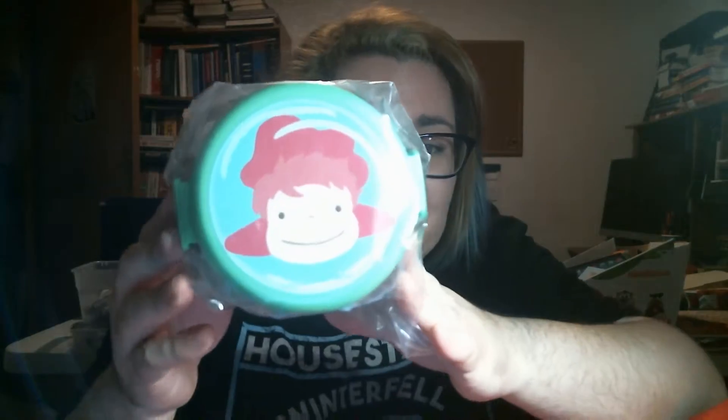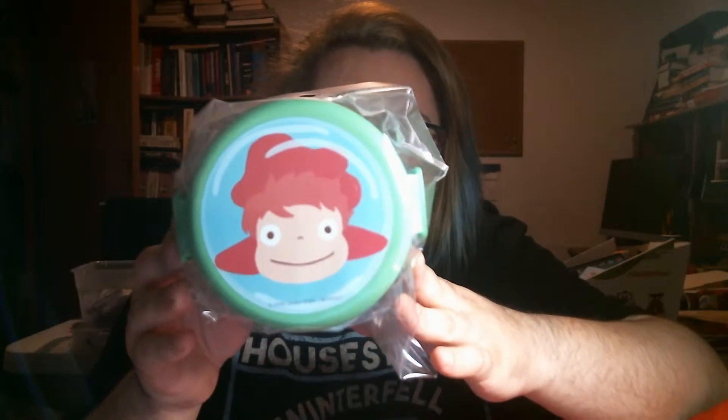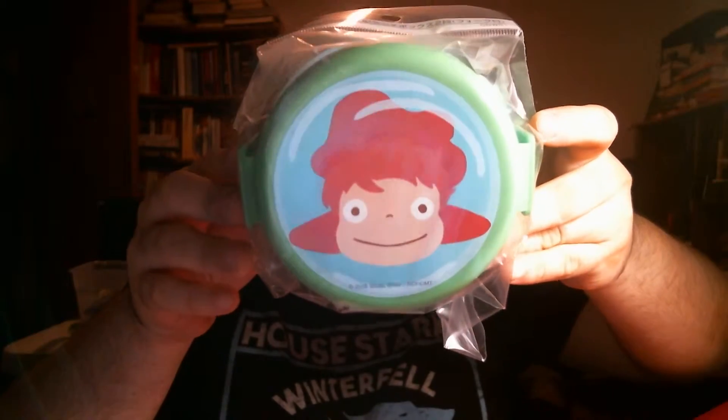Oh, I got the Ponyo one. I kind of wanted the Kiki's Delivery Service one because I love the cat, but this is like a little Dento container and it has Ponyo on it. If anyone out there got the Kiki Cat and wants to trade for Ponyo, let me know.